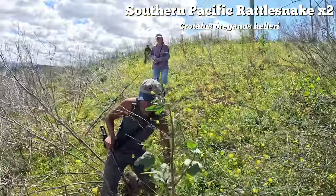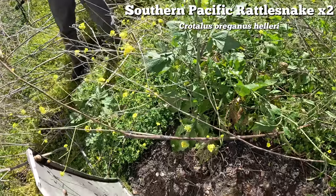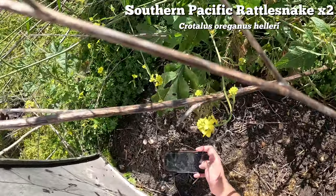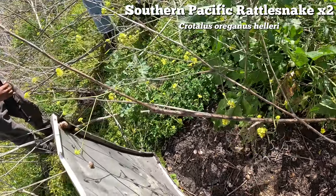We got a rattler - two soapacs! They were super chill together. Two southern pacifics - nice. I knew it was going to be good today, you can just feel it in the air.